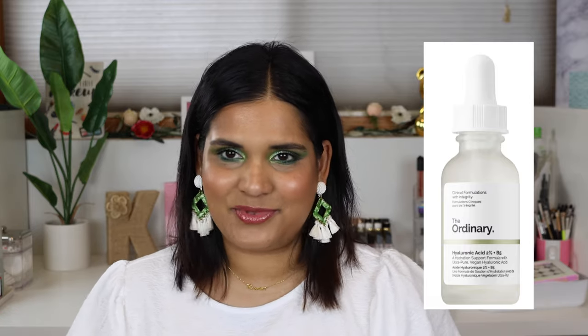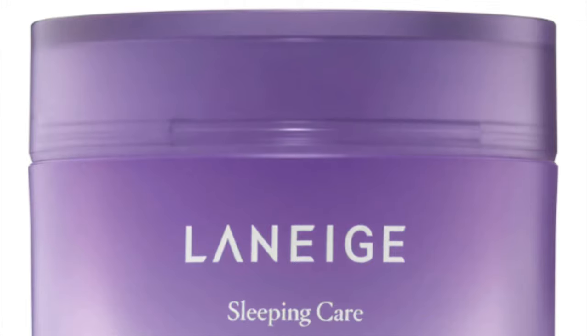The next purchase I made was on January 31st: The Ordinary Hyaluronic Acid for $6.80. I actually didn't like it — I don't really like hyaluronic acid on its own. It's very goopy and doesn't really hydrate my skin that much. My friend Vanessa from Hot Mess Nest told me that hyaluronic acid draws moisture to your skin, so if you don't moisturize after, it can work in the opposite way.